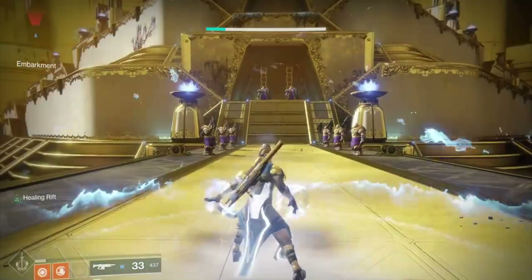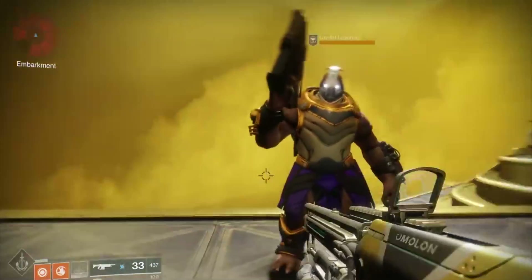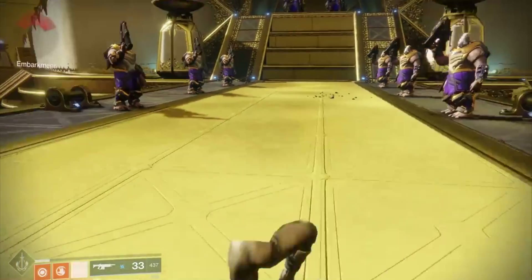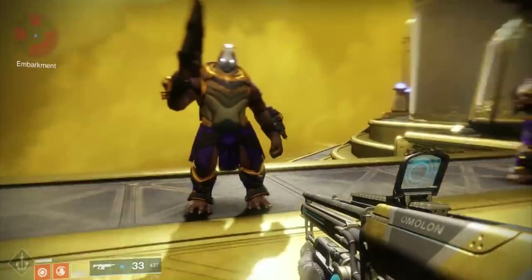It doesn't matter what subclass you're on. Here I am on my Dawnblade — obviously Rifts are going to charge faster — but the Arc Shockwave does come out of the Rift even if you're on your Dawnblade or your Voidwalker. You could use this with any class, but ideally you want to use it with your Stormcaller, and I would go with the bottom skill tree in your subclass, which is going to give you Arc Soul.